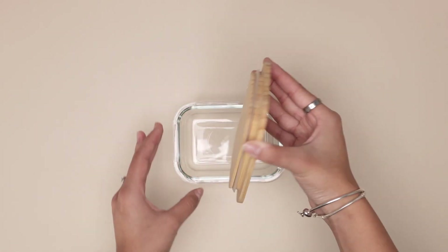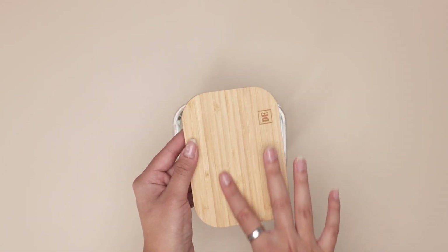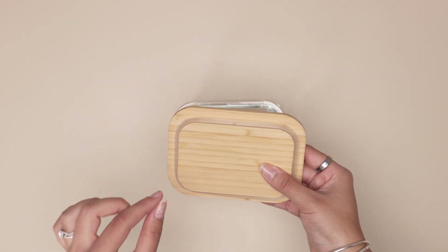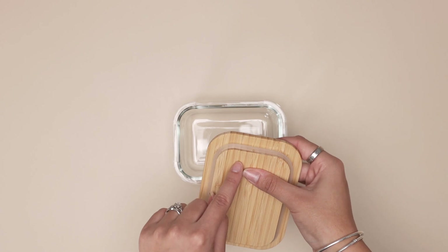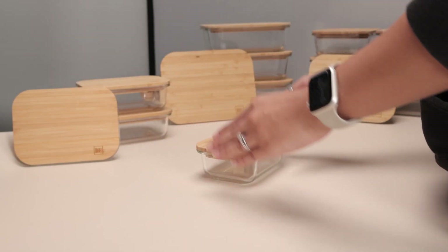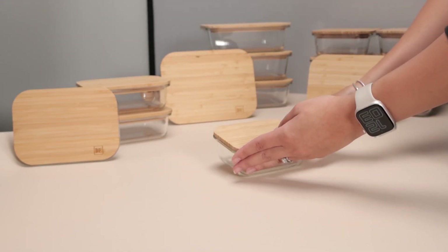I absolutely love the lids on this — they're gorgeous, made of bamboo, and the inside is always lined with silicone. You can see they all have little holes, so when you press down, all the air comes out and it closes tightly. I love this product so much that I expanded my collection.